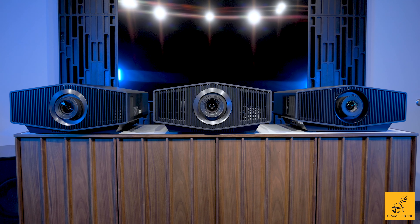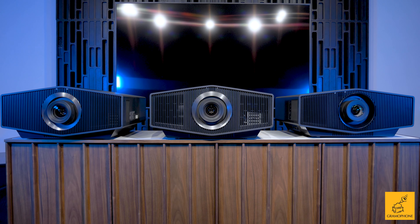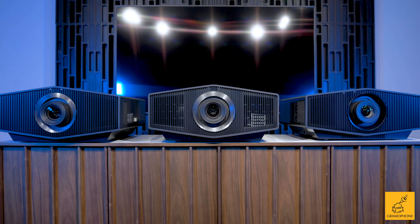Sony just took their flagship home theater projector, made it more affordable, and gave you way better performance in every metric. The Sony XW7000ES is hands down one of the best things we've ever seen come to market, period. I just love this whole set of features that Sony packed in to ensure they were going to deliver an absolute knockout punch in this realm of high-end home theater.